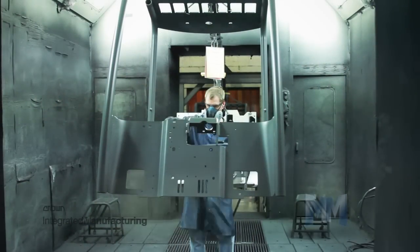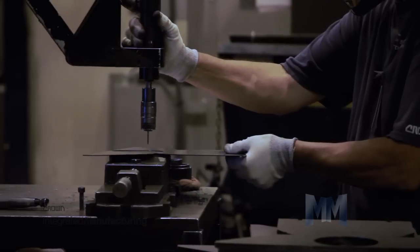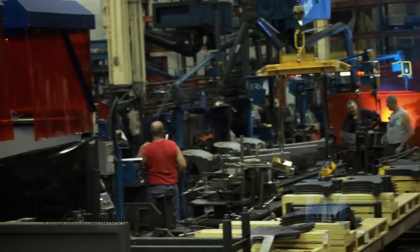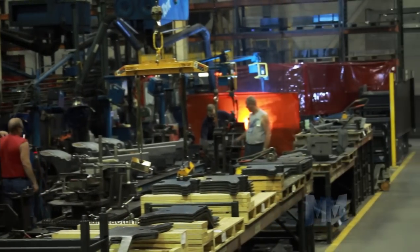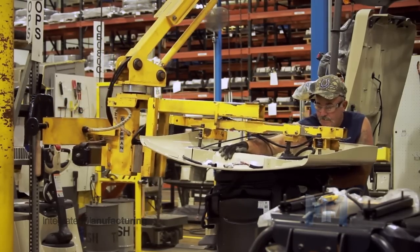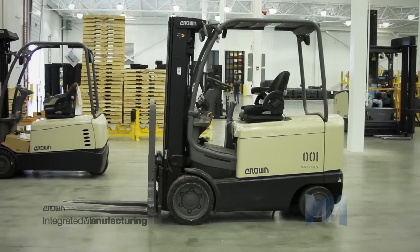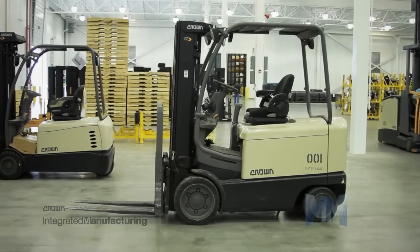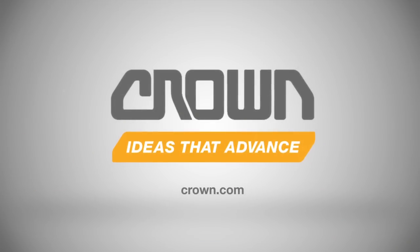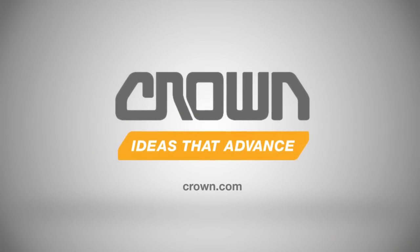Crown has 16 manufacturing plants in 11 different locations over 4 continents. It ranks as one of the largest lift truck manufacturers in the world. Crown has earned more than 80 design awards and repeatedly receives recognition for its commitment to the environment and sustainability. To find out more about Crown Equipment, visit their website at crown.com. This is John Criswell from Manufacturing Marvels.